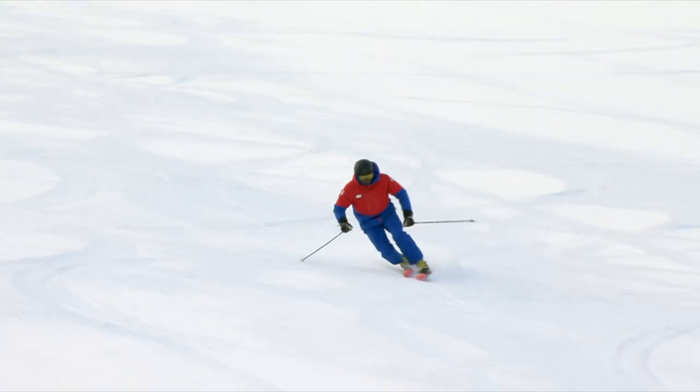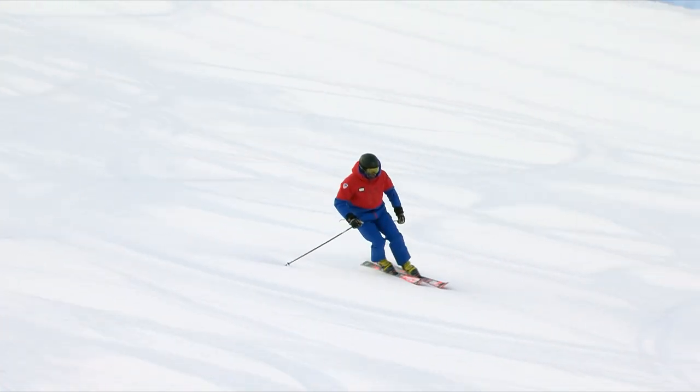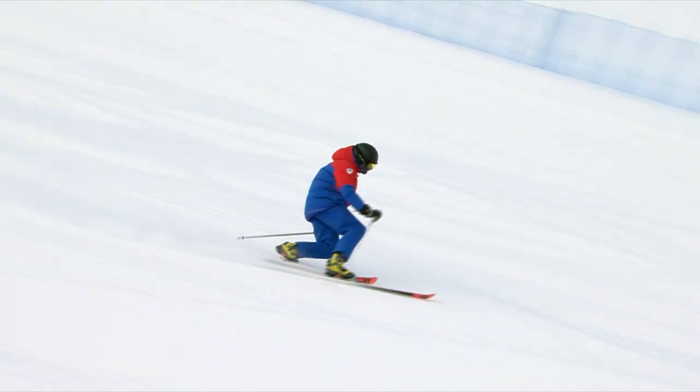What Jim is now showing us is the ability to transition his rotational movements, slow down the steering, lighten the edge, and round out the turns for more fluid, smooth terrain.